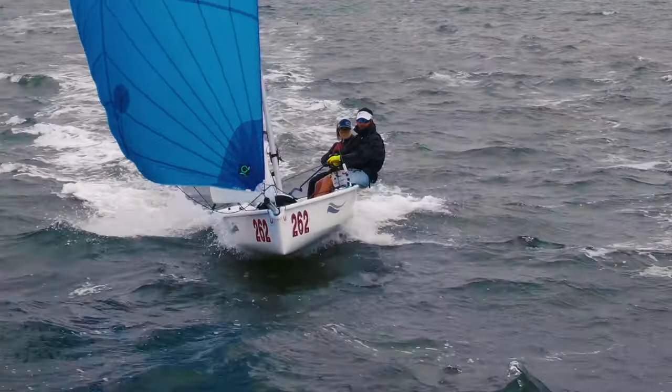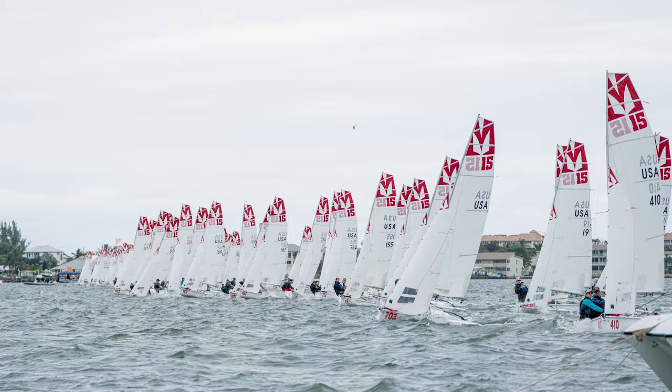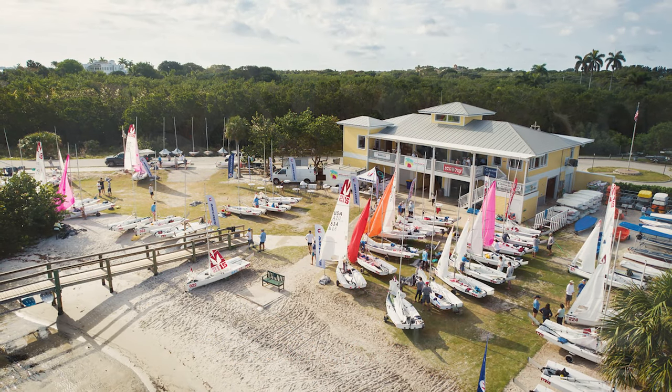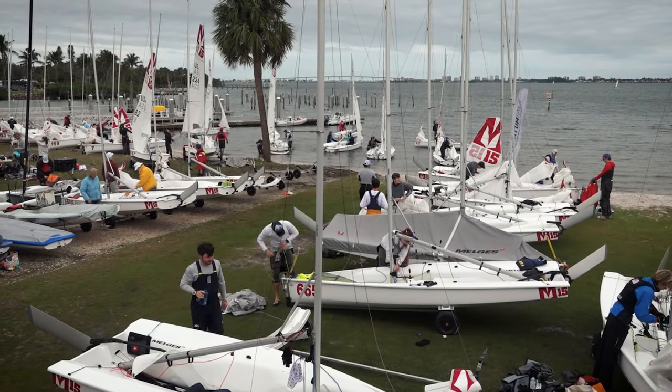For three weekends — one in January, February, and March — the Midwinter Series brings the fleets together at the U.S. Sailing Center of Martin County in Jensen Beach, Florida. Series number one had 91 boats turn up with full support from Melges.